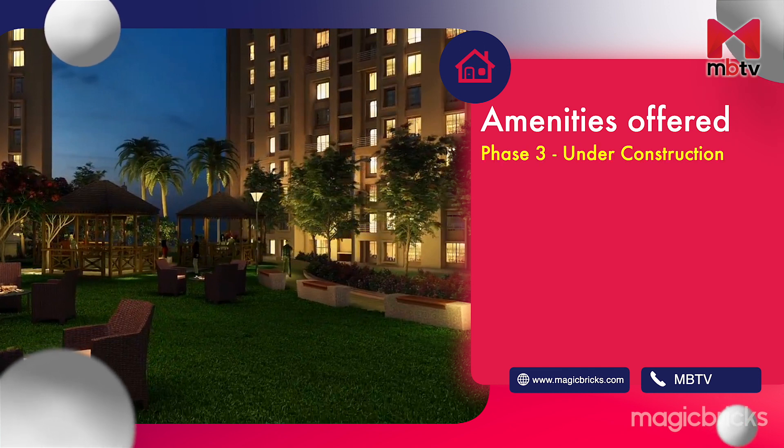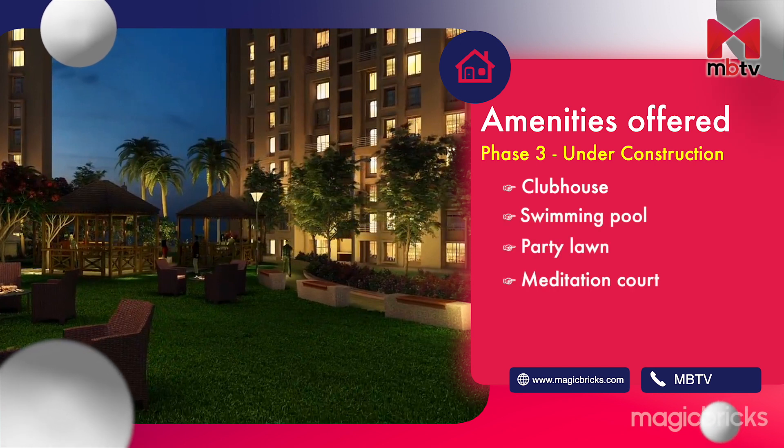Phase 3 amenities, which are under construction, include a clubhouse, swimming pool, party lawn, meditation court, orchid garden and plumeria court.